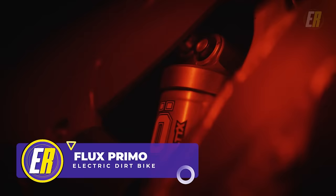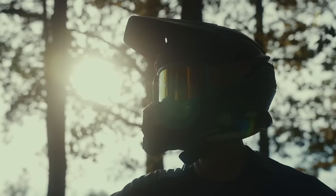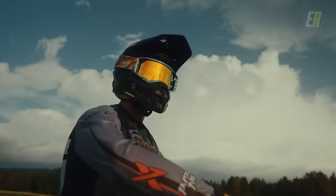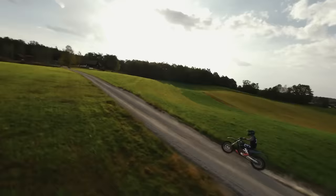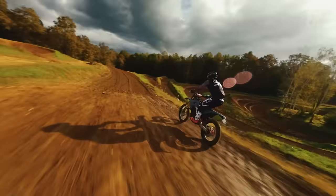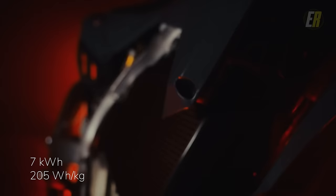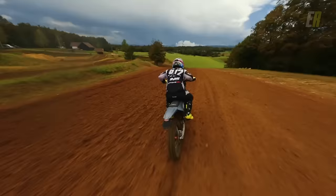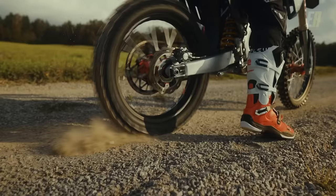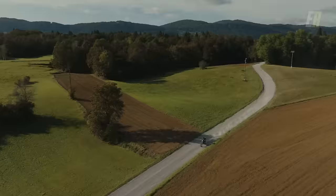Up next is an electric off-roader making waves in the motocross scene. This is the Flux Primo electric dirt bike, hailing from Slovenia. Flux Performance has delivered a dirt bike that is not just electrifying, but also downright impressive. With a peak output of 85 horsepower, this dirt bike can deliver a whopping 553 pound-feet of torque — that's enough to make you feel like you're flying over the dirt. The Flux Primo also boasts a swappable 7 kilowatt-hour battery, meaning more time on the trails and less time waiting for a charge. The target MSRP is $12,800, and the first production models are set to release in 2024.